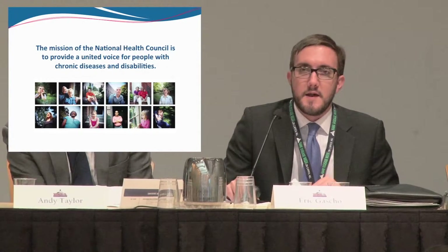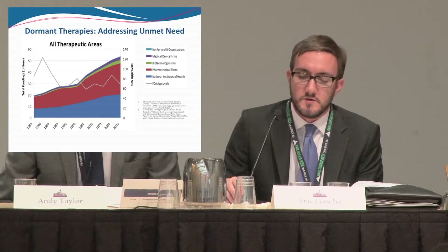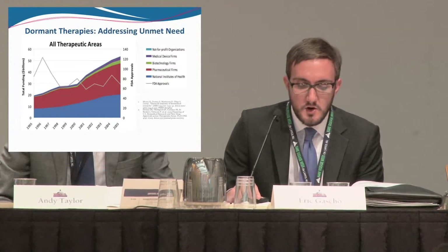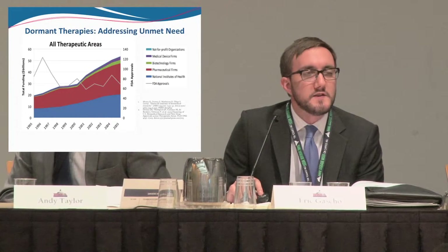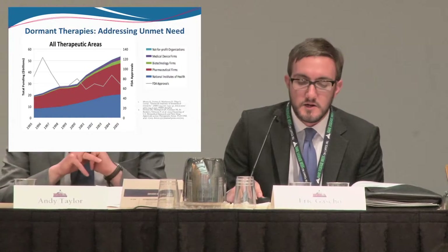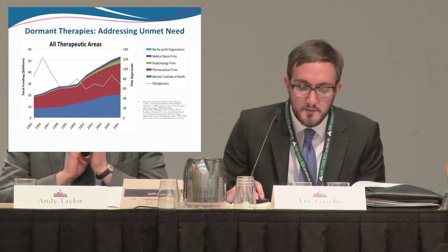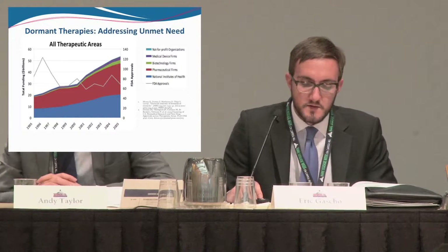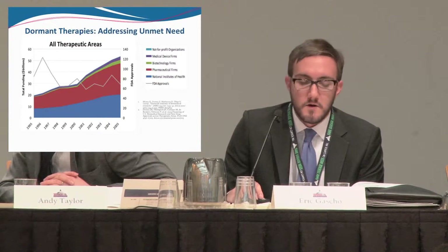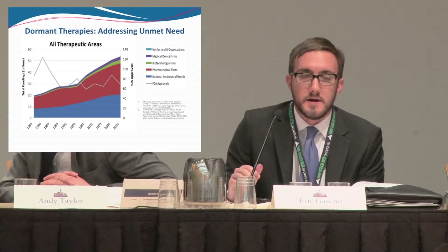One of the things that we've been working on for quite some time came to us from the chief medical officers of the patient groups at a meeting at the National Health Council. This chart right here came to our attention just after we had finished advocating to double the funding of NIH. The NIH makes up the blue box there, and over the same period you saw investment in biomedical research in other sectors increasing as well. As patient advocates, we naively thought that if we doubled the funding of research, we'd get double the treatments.